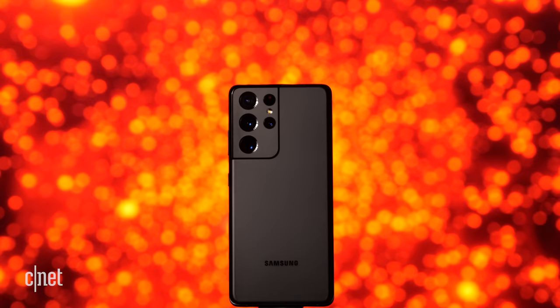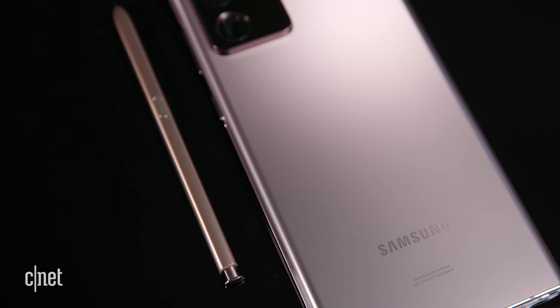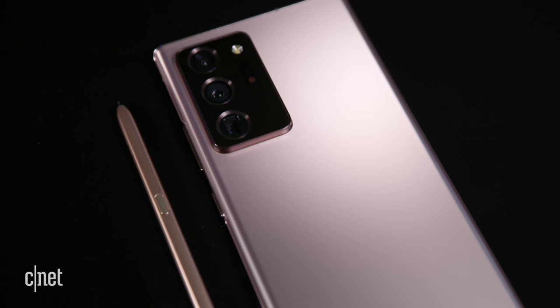There's something special about that matte black finish on the S21 Ultra — it just looks fantastic. Nothing against the rose gold or mystic bronze of the Note 20 Ultra; there are other colors available on both phones. But the Note's flagship colors feel a little bit 2020.